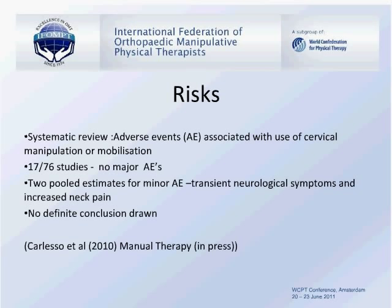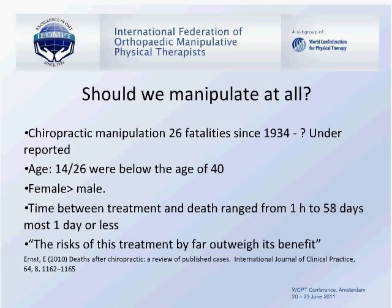Should we manipulate at all? A review by Ernst looking at deaths after chiropractic found there were 26 fatalities since 1934, with possible under-reporting. Most of these patients were relatively young, under the age of 40. The female gender tends to be more dominant in adverse events than male. The time between delivering the manipulative event and the adverse reaction is also significantly variable. Ernst stated that the risks of this treatment by far outweigh its benefits.